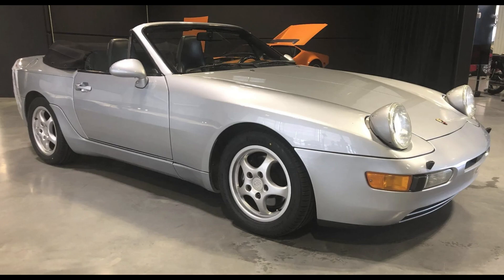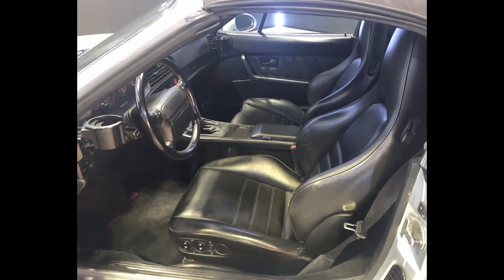This was a fair sale. A Polar Silver 1992 968 Cabriolet with 112,000 kilometers, located in Canada, sold for $18,500. A bargain price on a very clean car, this was well purchased.